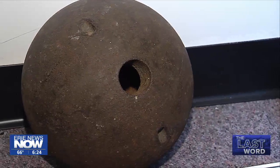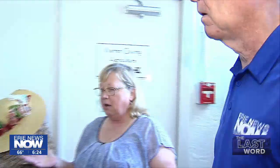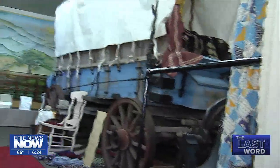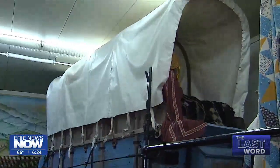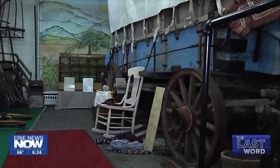Number 9: a cannonball found on the battlefield at Gettysburg. It's a pretty heavy and pretty remarkable piece. Number 8: an authentic Conestoga wagon from the 1860s. Kids love this display — it's a great little storyline to let them know how fortunate they are to live in this century.